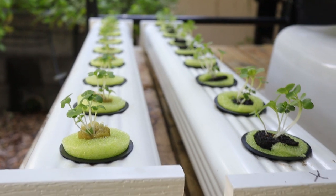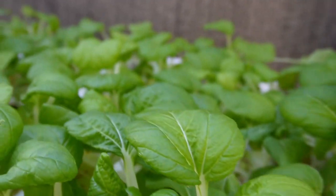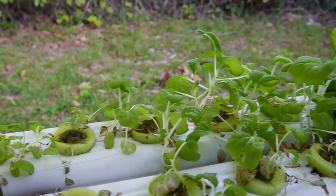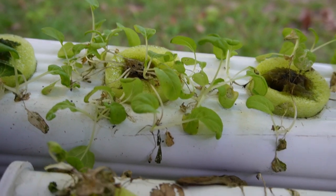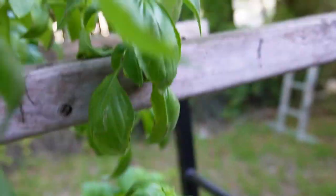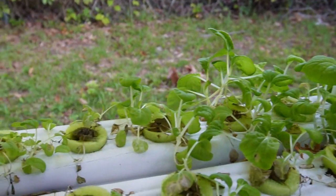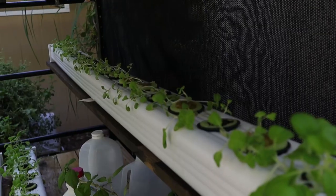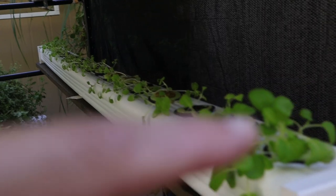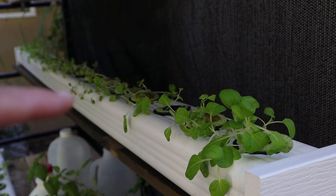A couple of weeks later, the ones on the top getting filtered shade were doing fine — already at baby green stage, ready to start harvesting. The ones on the bottom weren't doing as well. Some on the bottom that caught a little bit of sun started to grow bigger, while the ones that got no sun at all really suffered. You could clearly see the difference.